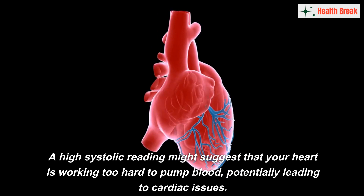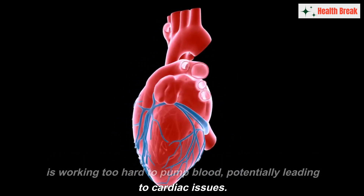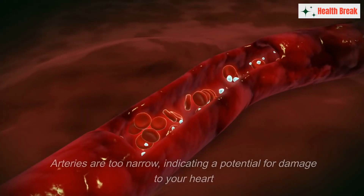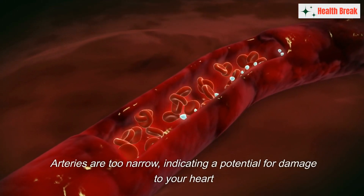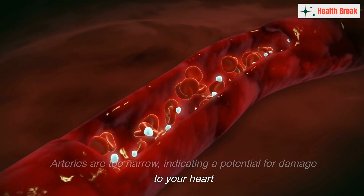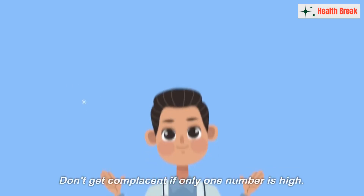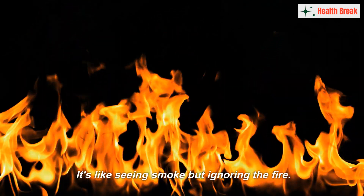A high systolic reading might suggest that your heart is working too hard to pump blood, potentially leading to cardiac issues. A high diastolic reading, however, could mean that your arteries are too narrow, indicating potential for damage to your heart and other organs due to insufficient blood flow. As a doctor, I implore you to take both numbers seriously. Don't get complacent if only one number is high — it's like seeing smoke but ignoring the fire.